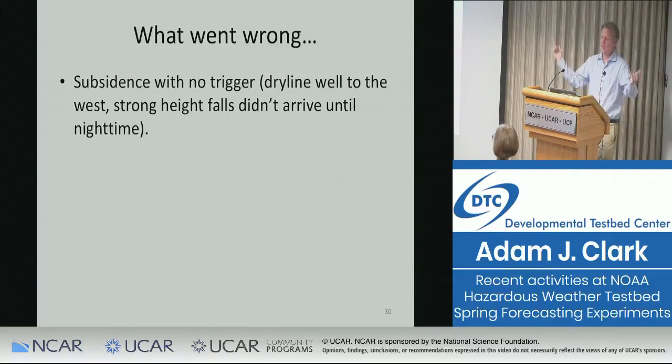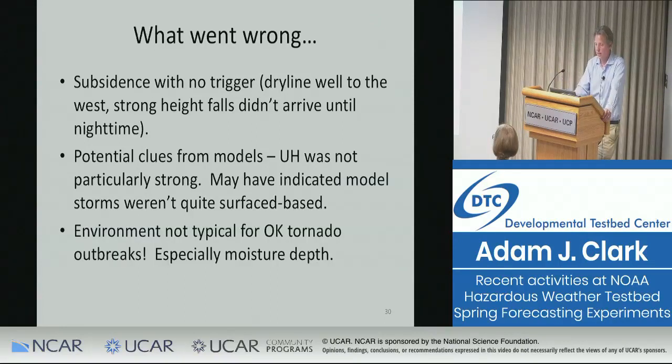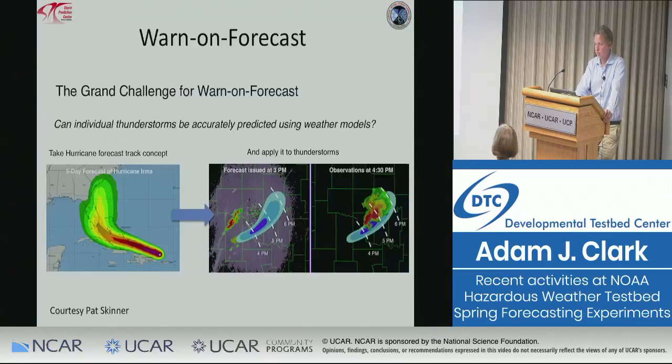Our hypotheses for what went wrong on May 20th: there was subsidence, there was no good trigger — the dry line was well to the west and strong height falls didn't arrive until nighttime. There may have been clues in the models — the updraft helicity wasn't particularly strong for what should have been a supercell outbreak. You saw long tracks but not the high values, suggesting the model storms may have been slightly elevated. This was also just not a typical Oklahoma environment, which the forecasters struggled with.